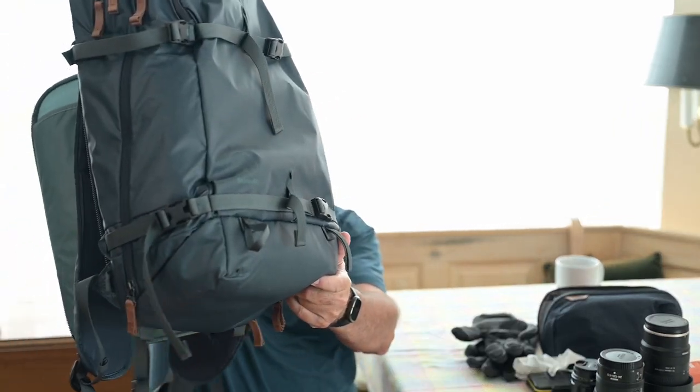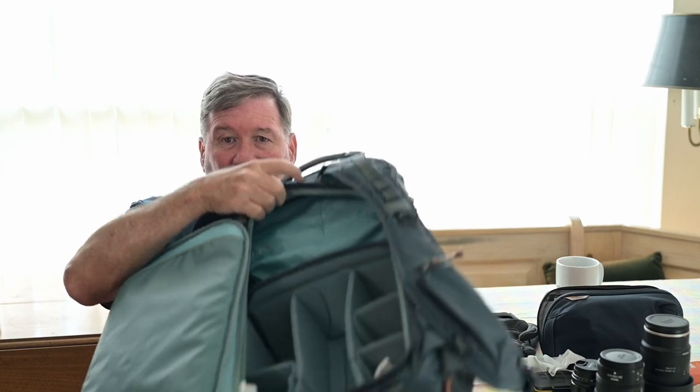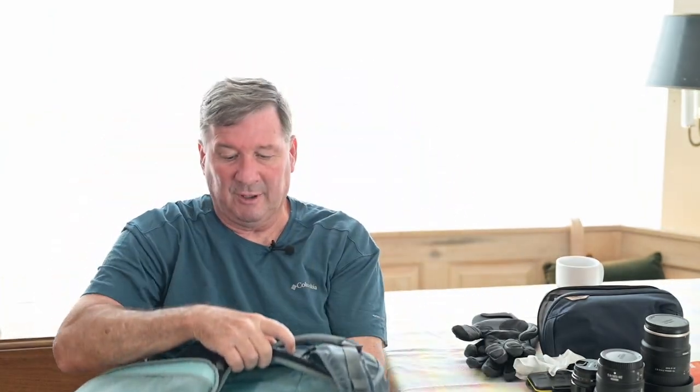The first thing I want to mention that I'm going to take is this Shimoda backpack. I don't remember the model number — I want to say it's the Explorer version 2 or version 3. But if you can see, it'll fit my camera and a few different lenses.